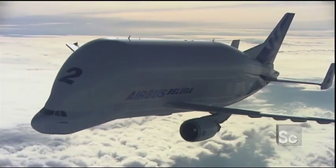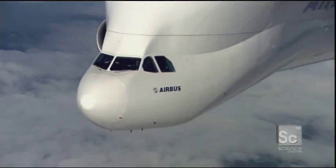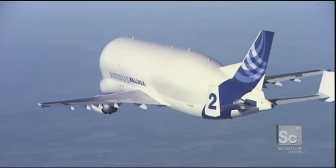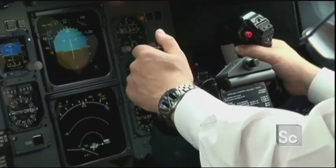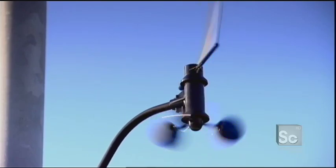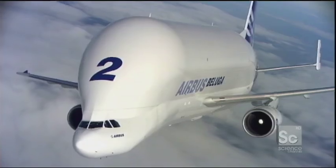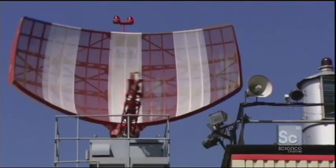Beluga is on its final descent into Broughton. Beluga's enormous cargo deck is unique, but its unusual shape is also an Achilles heel. Its 25-foot sides make the plane susceptible to crosswinds, especially during take-offs and landings. The crew keeps an eye on the weather. A storm front with winds gusting over 45 miles per hour is heading in from the Irish Sea. Beluga needs to land, load the wings, and take off before the storm hits. Attempting any part of the mission in wind speeds over 35 miles per hour could be fatal.